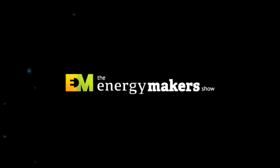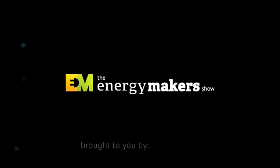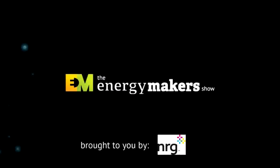This is the Energy Makers Show, featuring the innovators, financers, and policy makers focused on the global energy demand, brought to you by NRG, moving clean energy forward. Hi, I'm Russ Capron. Welcome to another episode of the Energy Makers Show. Today, we're talking storage for the grid, and our guest is Dr. Donald Sadoway, professor of materials chemistry at Massachusetts Institute of Technology, and he's going to share details with us about his liquid metal battery.